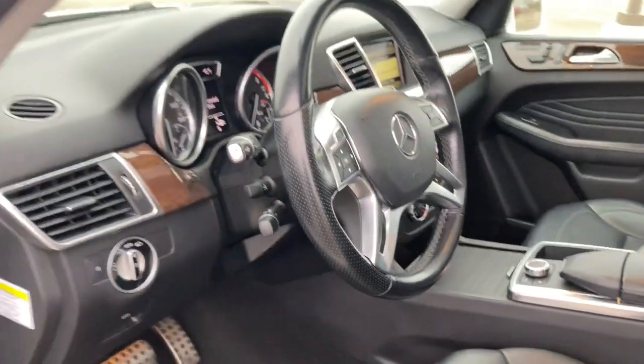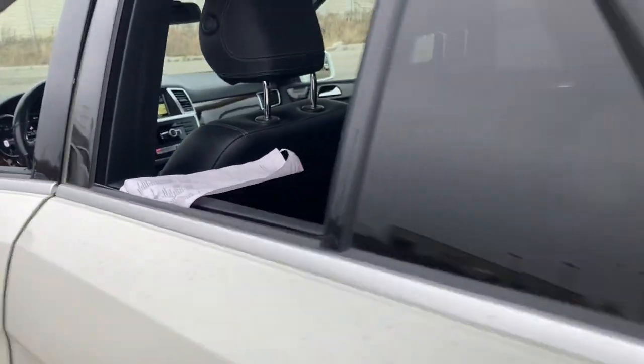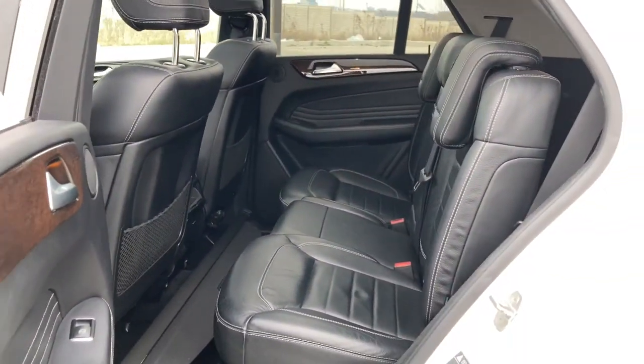Set a new standard of excellence in this beautifully crafted M-Class. Come in for a test drive. Our team will make it the best part of your day.